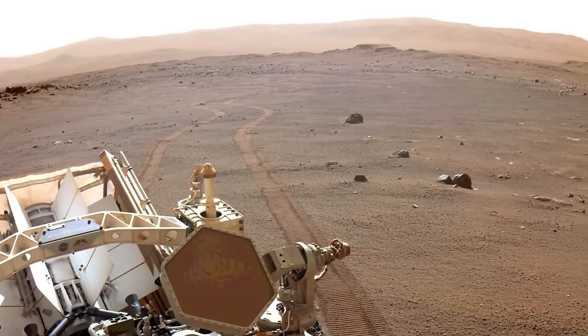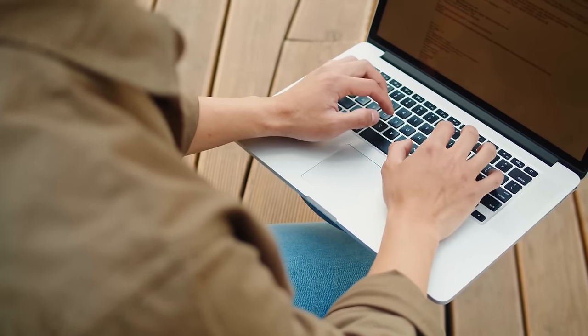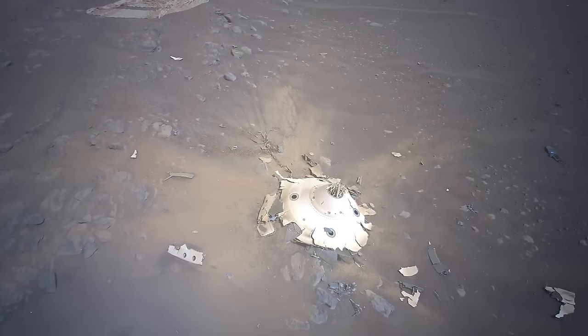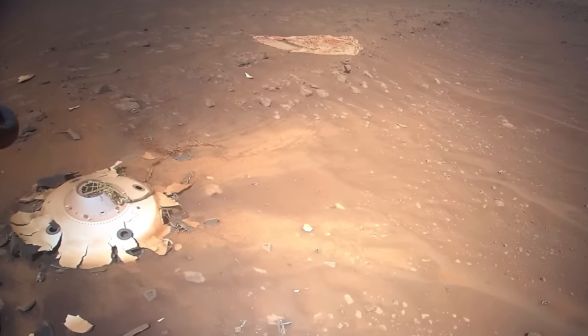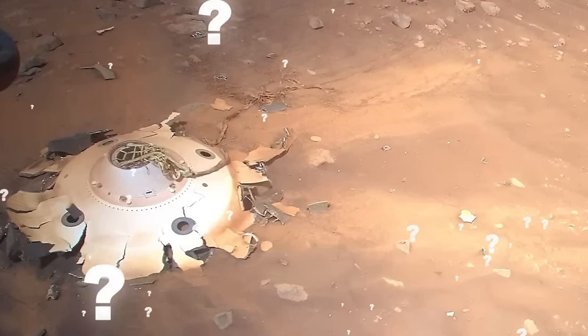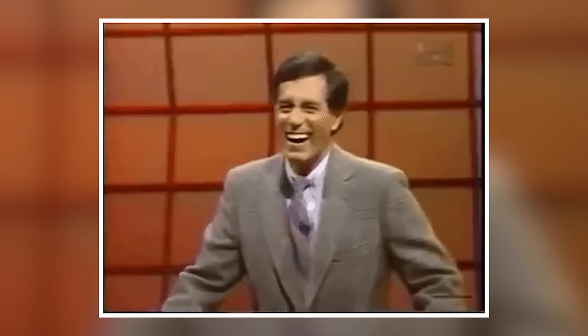A bit of otherworldly wreckage on the Martian surface has been discovered by a Mars helicopter. These captivating images, taken in April of 2022, show what seems like remnants of an alien encounter. The spacecraft has a circular shape but doesn't look to be in top-notch condition, making it difficult to properly map out what it looked like. But as much as one might want it to be an alien craft, humans are technically behind it — where there is pollution, there you will find humans.